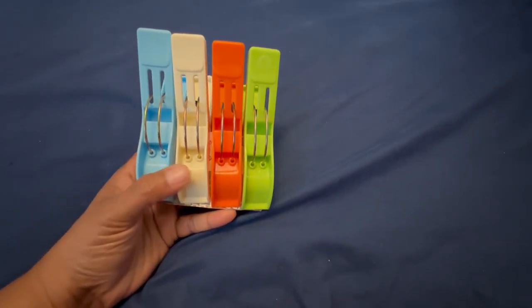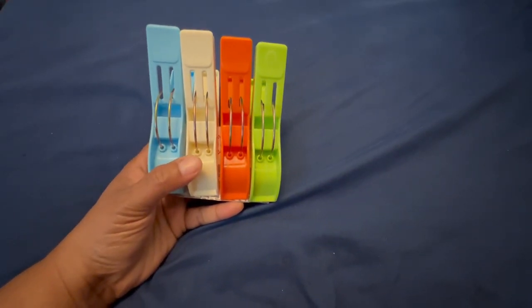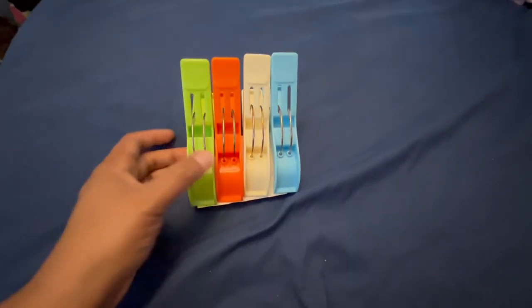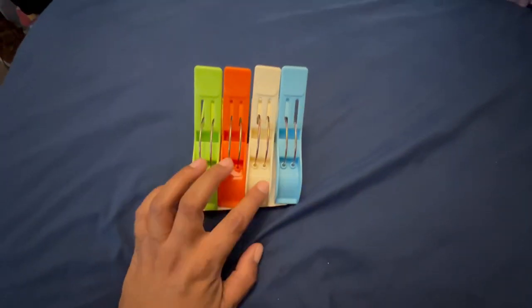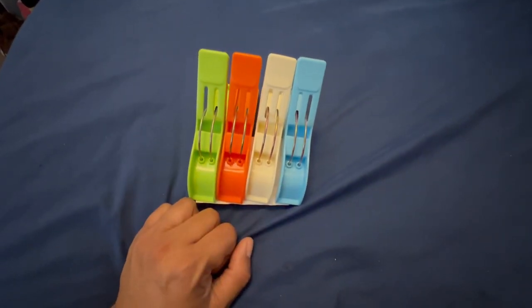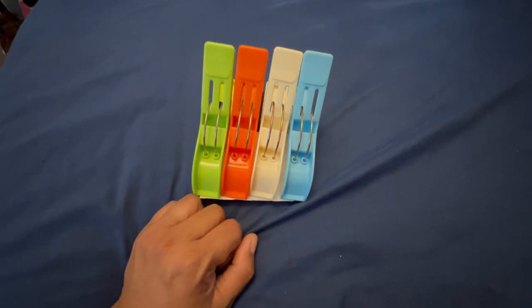Next up is towel clips. You want to make sure that you keep a set of these. When you're sitting down and coming back from the ocean or the pool, that towel is going to move. These towel clips will keep everything in place and also help the towel to dry when you're going back and forth between the water.